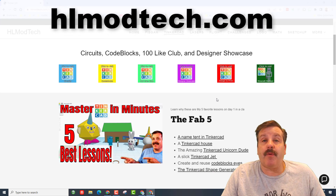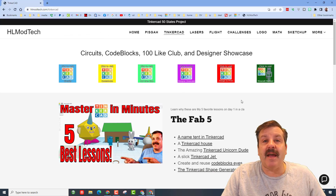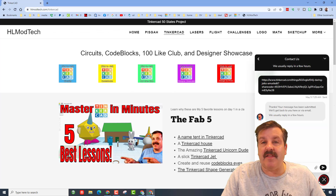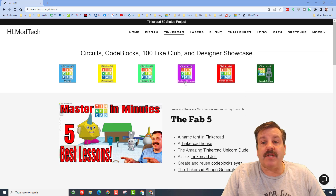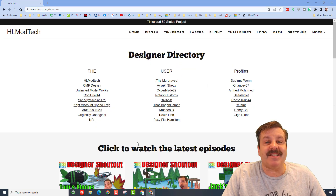If those options don't work for you, don't forget we also have the website hlmodtech.com. I have a Tinkercad tab with tons of amazing lessons, and down at the bottom there is a sweet built-in messaging tool — click that button, add your information, and hit send to reach me almost instantly.